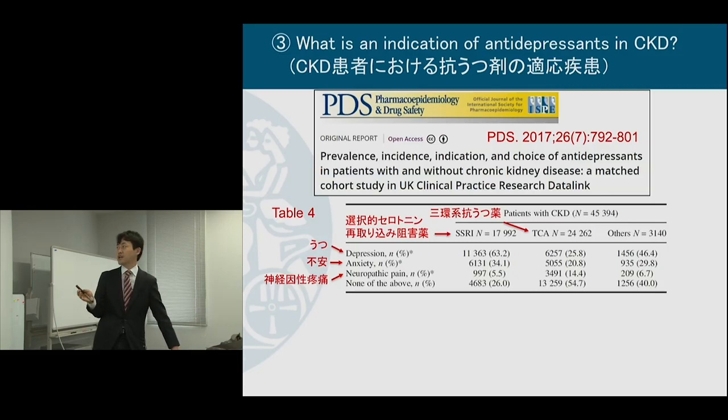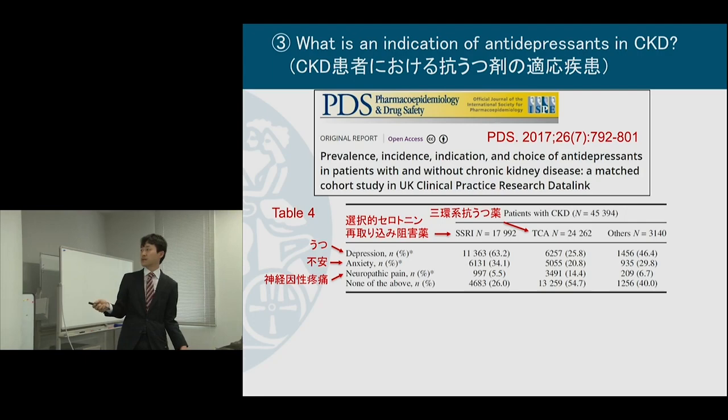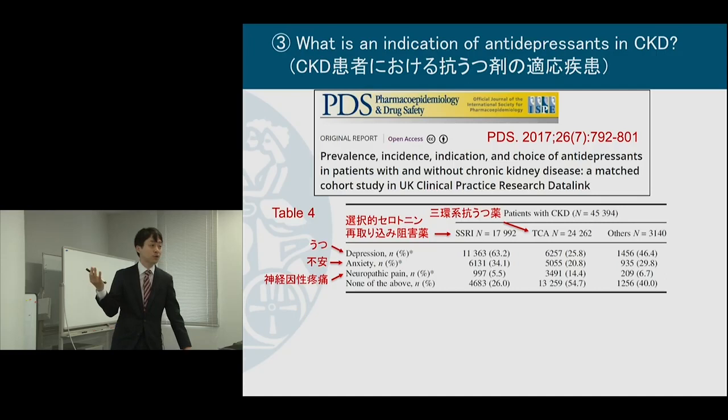This is the result in patients with CKD who initiated anti-depressants, broken down by type of anti-depressant and major indication. SSRI was prescribed for depression in 63% of cases, followed by anxiety at 34%, and some neuropathic pain and off-label indications. Tricyclic anti-depressants were prescribed not often for depression or anxiety, but rather for pain, sleeping problems, or general symptoms.